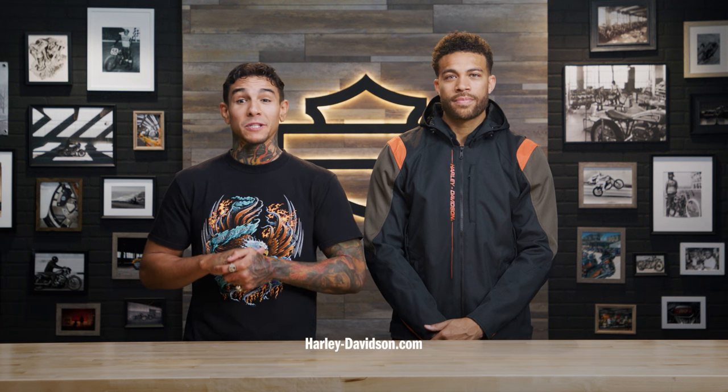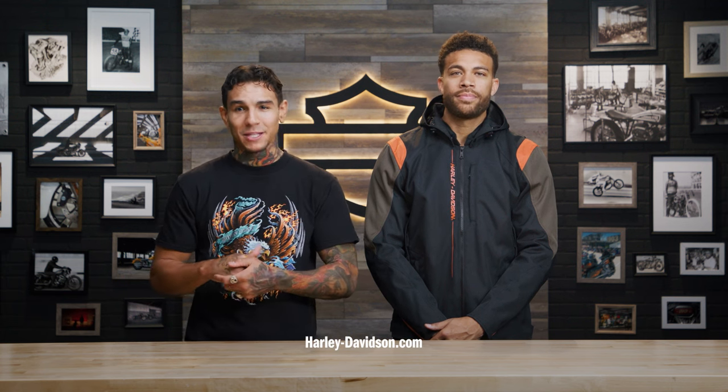Quantities are limited so order your Junction Triple Vent 2.0 riding jacket now. For this and any other genuine Harley-Davidson products visit HarleyDavidson.com or any authorized Harley-Davidson dealer.